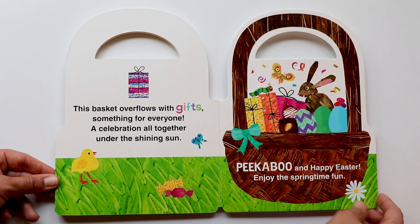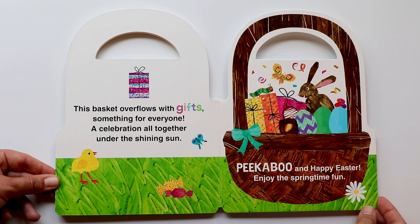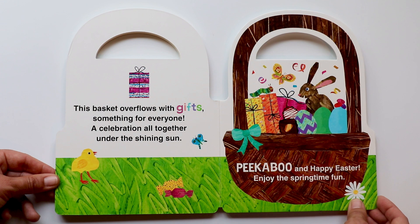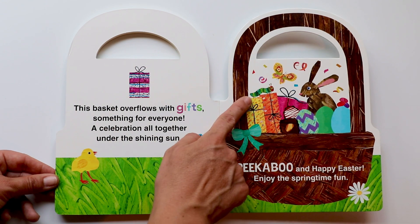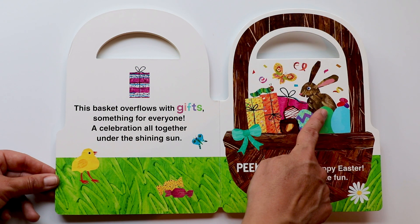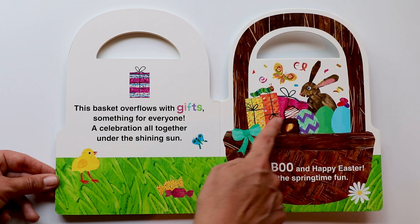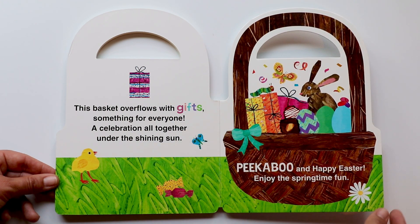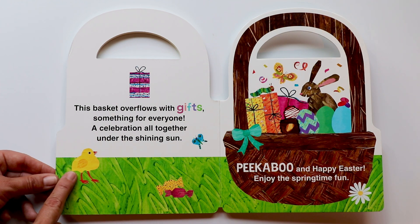This basket overflows with gifts — something for everyone. A celebration all together under the shining sun. Peekaboo! And happy Easter. Enjoy the springtime fun. There goes the caterpillar with his friend the butterfly and the bunny and eggs and the candies and the chocolates. And look, there's a few presents in there. That is a beautiful Easter basket in the springtime with the little chicks — they go cheep, cheep, cheep. They're so cute.